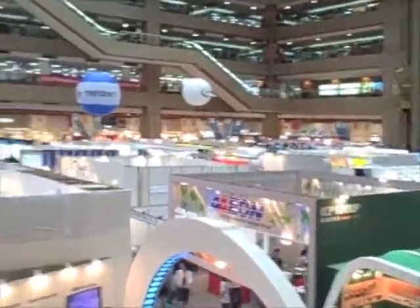Welcome to Computex 2008 in Taipei. This is the second biggest IT show in the world — the biggest one in Asia. This is the main hall and it's very, very big as you can see.